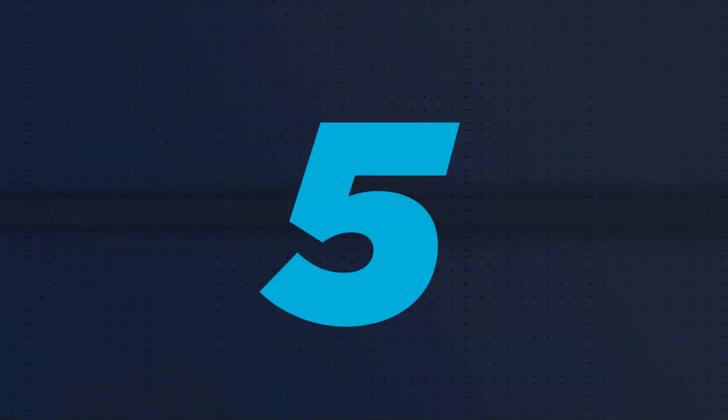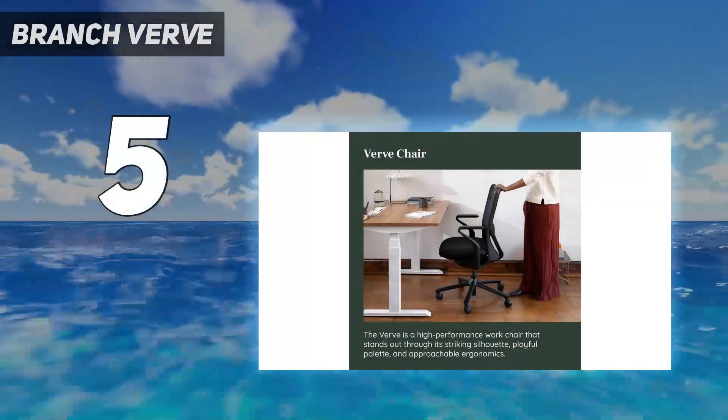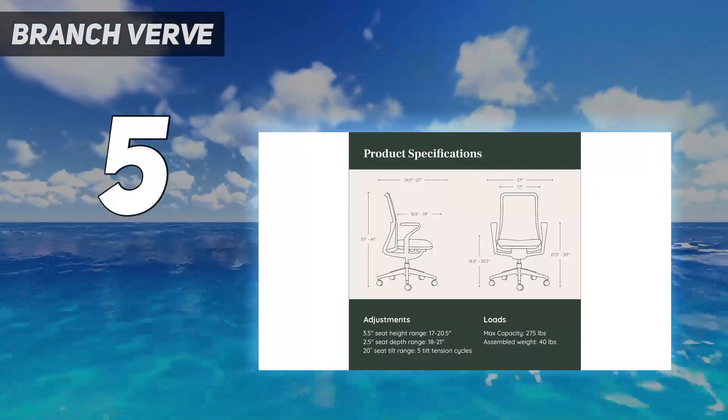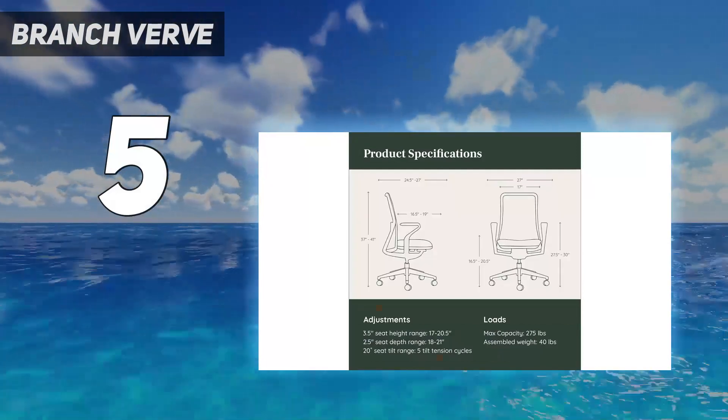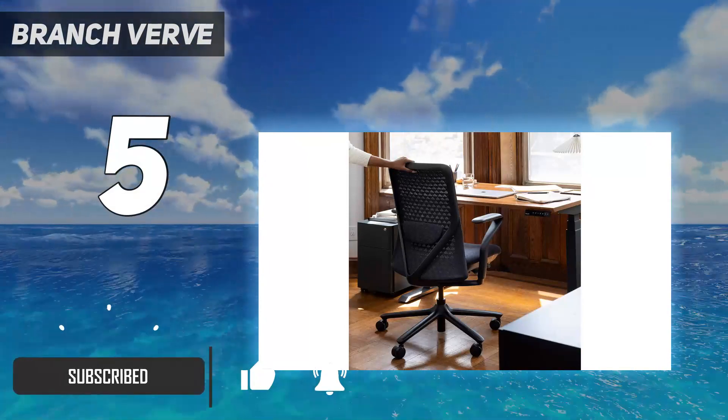Starting at number 5: Branch Verve. Petite gamers often have to settle for those all-too-big gaming chairs that aren't the best ergonomically for shorter users. However, the Branch Verve chair has changed all that with its 16.5-inch lowest seat height.